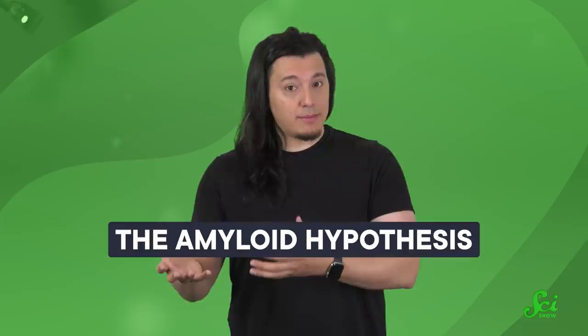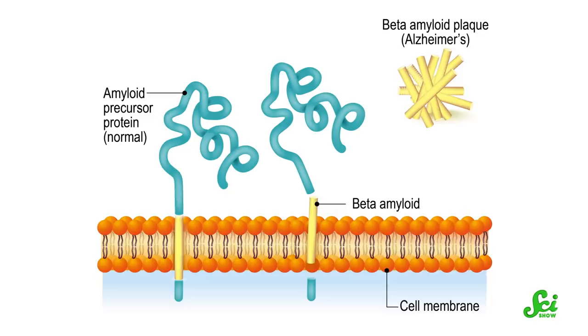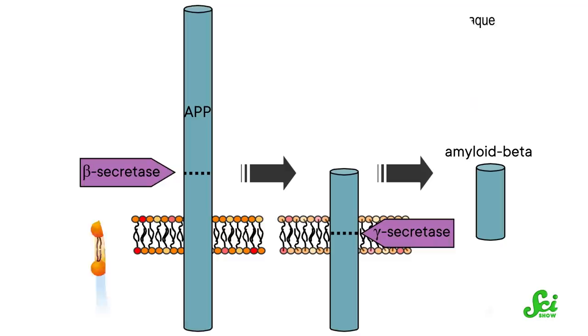Basically, scientists saw those plaques accumulating in those with Alzheimer's and concluded that's probably not what should be happening. In the 80s and 90s, scientists discovered that amyloid beta is a chopped-down version of a larger protein known as amyloid precursor protein, or APP. And later, they came across the enzymes that do the chopping: beta secretase and gamma secretase.